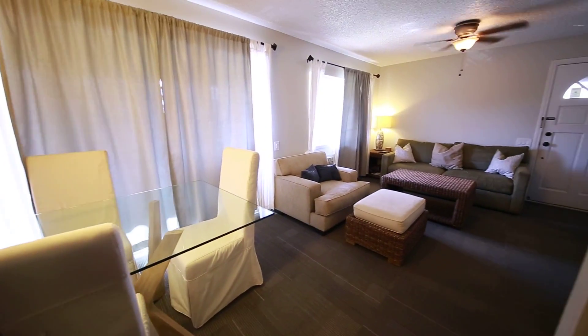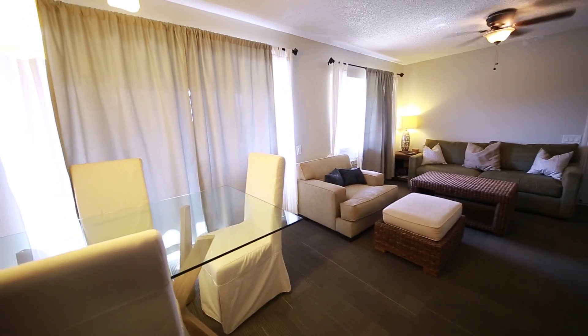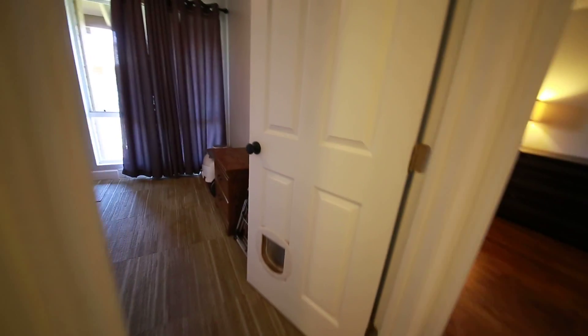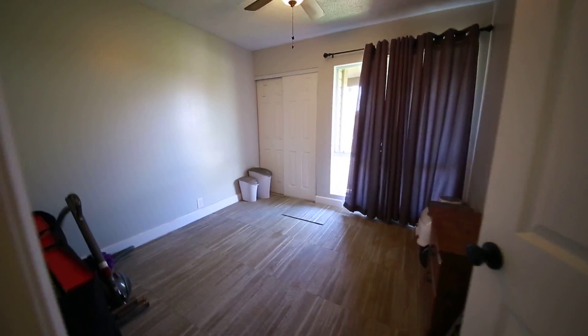There's a view of the dining room and living room area together. So when you come in the front door, come to the left, we'll go down this hallway here, and you'll see the first bedroom on our left.